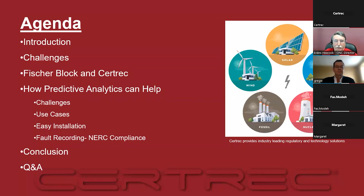Going through the agenda: we have introductions, then we'll talk about challenges, the relationship between Fisher Block and CertTrack, how predictive analytics can help, some use cases, how easy it is to install — and it really is very easy — fault recording for NERC compliance, and then conclusions and Q&A at the end.